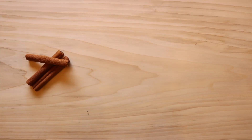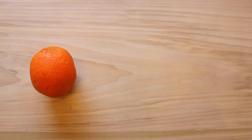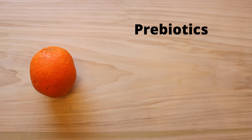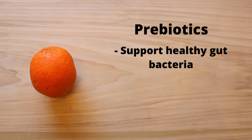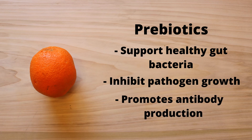Cinnamon contains cinnamaldehyde, which is a powerful anti-inflammatory compound. Orange juice, besides providing vitamin C, contains prebiotics which support healthy gut bacteria, inhibit pathogen growth, and increase antibody production.